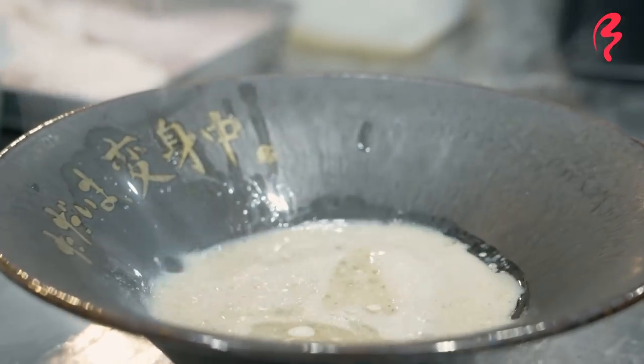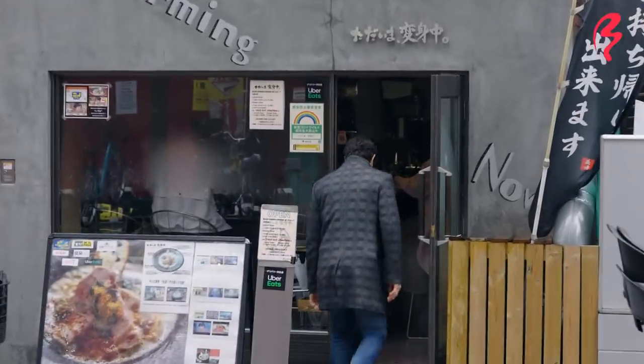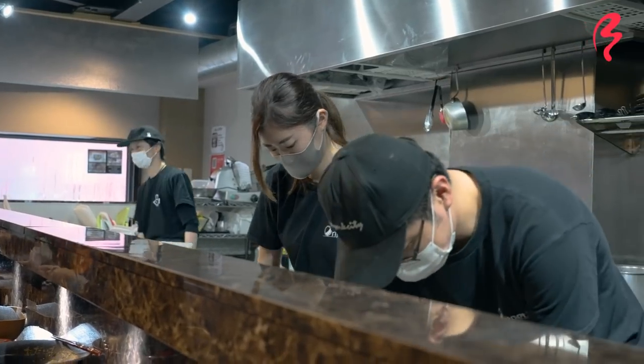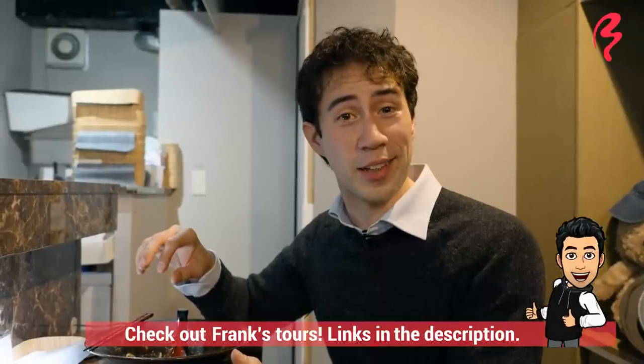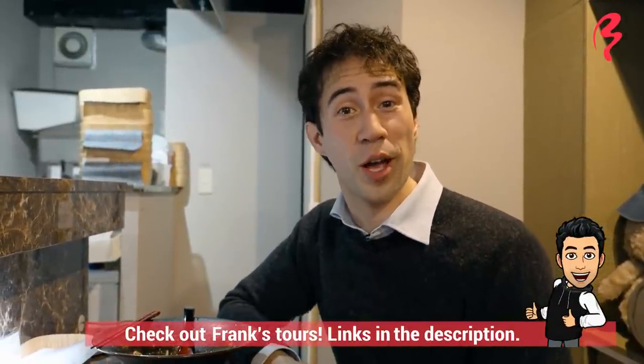These are two delicious bowls. This is a place — Tadaima Henshin Chu — that I really recommend. If you're in the Nakano area, this is one of the best ramen shops here, and one that takes things to another level with their ramen. If you enjoyed this video, please like and subscribe. I hope to see you in the next ramen series video from Japan by Food. Thanks for tuning in.